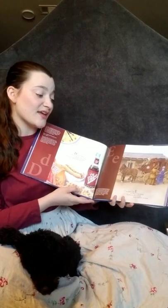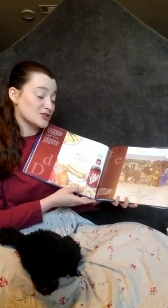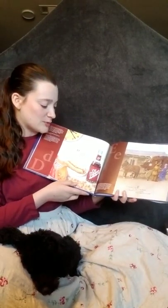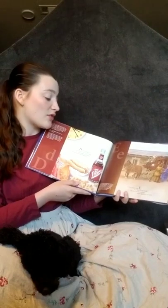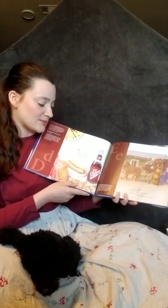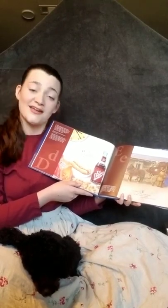El Paso starts with E, the Pass of the North. The Rio Grande Crossing, where explorers set forth. Native Americans and Spanish explorers looking for gold used the Pass of the North, crossing the Rio Grande River from Mexico into what is now Texas. El Paso was also a major stop for the overland mail coach in 1858.